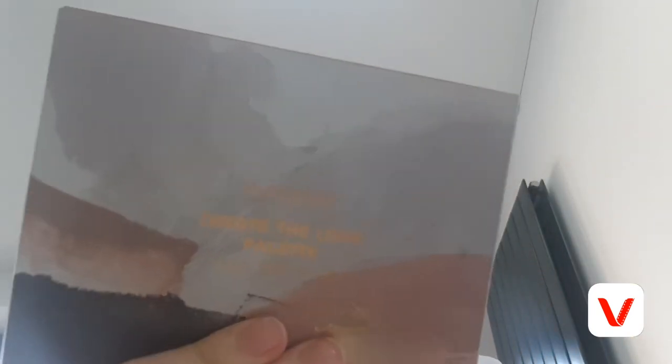In the bottom drawer I have my Create the Look Autograph Palette, which has 12 eyeshades, one blusher, one highlighter, and six lip shades. I recently did a testing video on this Autograph Create the Look Palette, so I'll leave that in the top right-hand corner if you want to check that out. I also keep some makeup pads to wipe off my makeup with the Garnier Micellar Cleansing Water, the Eyes Uncovered Collection Nude Gray Palette, which I also love, and my blender sponges — which don't actually fit in, so I just keep them on top.